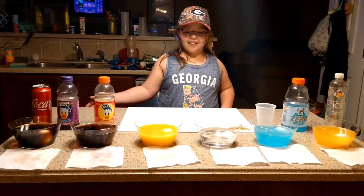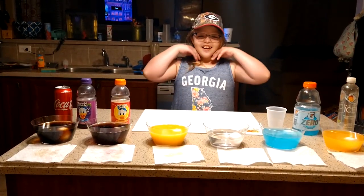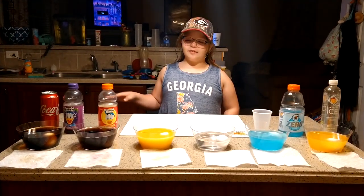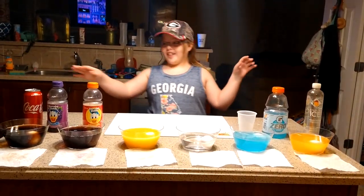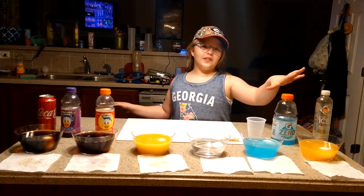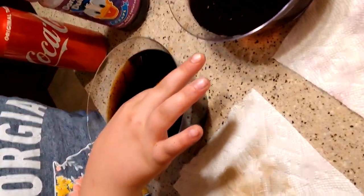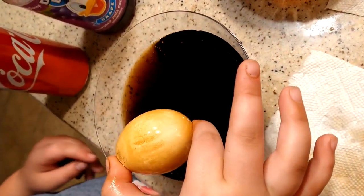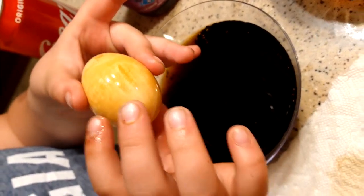Hey guys, we're back. It's currently 9:28. It's been a busy day, so we decided to give it a little extra time to make things better. I thought these three were going to be the worst and these were going to be the best. So I'm going to show you up close and talk about what you see. This is the Coke — it's all stained and stuff. Right there it's like black, and it's really brown.